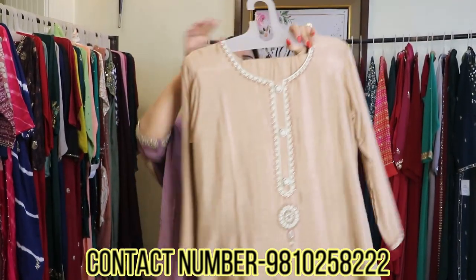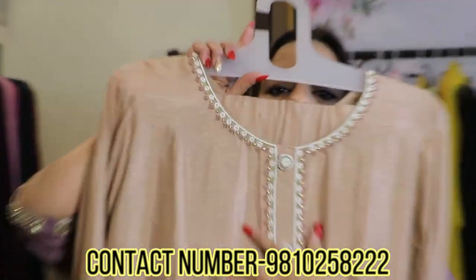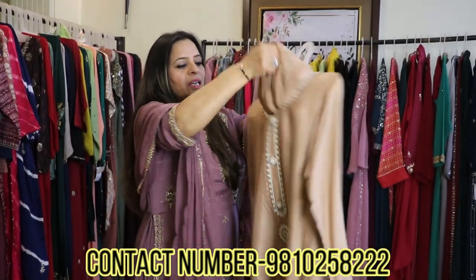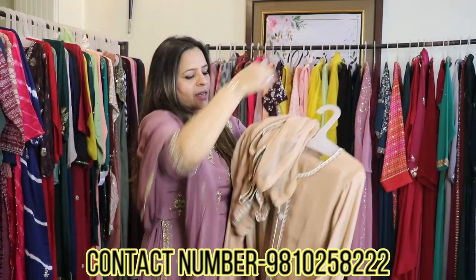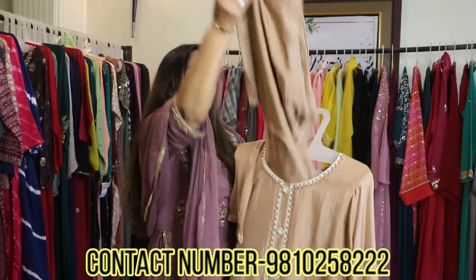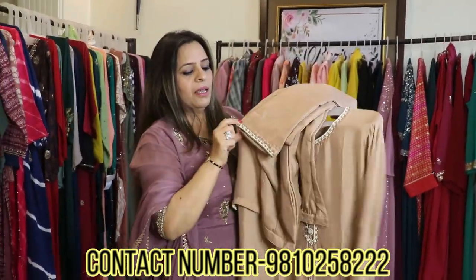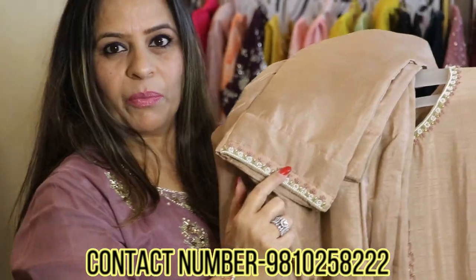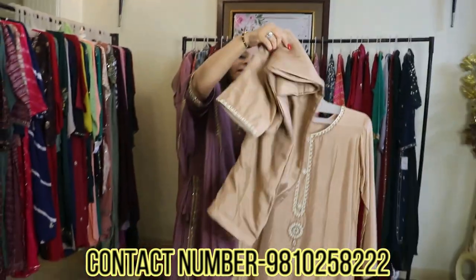It's a beige color highlighted with pearl work. If you take a closer look at the embroidery, you can see that all the work is done with pearls and french knots. The dupatta also has very heavy hand embroidery work. Similarly, the pants have a beautiful hand-embroidered trim on the flare.